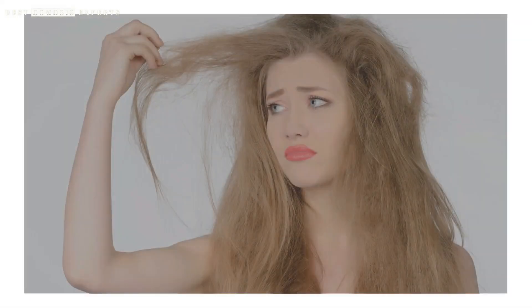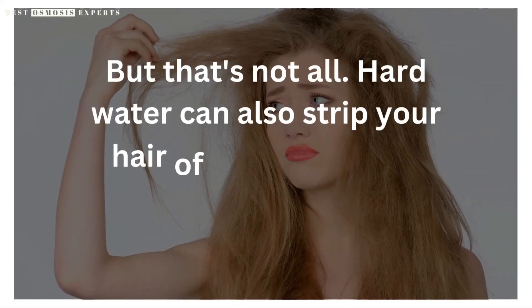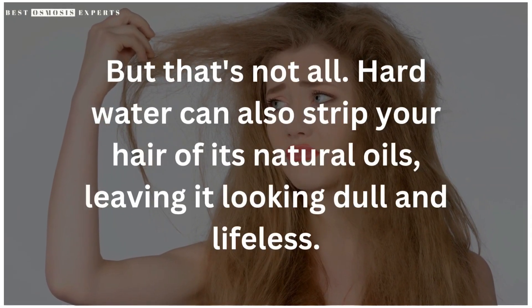Hard water can also strip your hair of its natural oils, leaving it looking dull and lifeless.